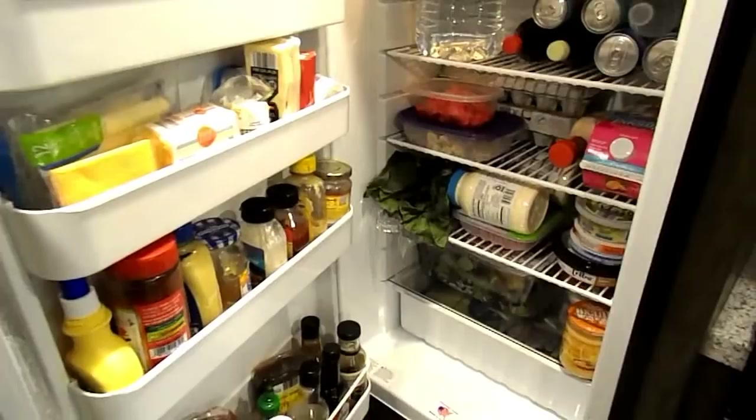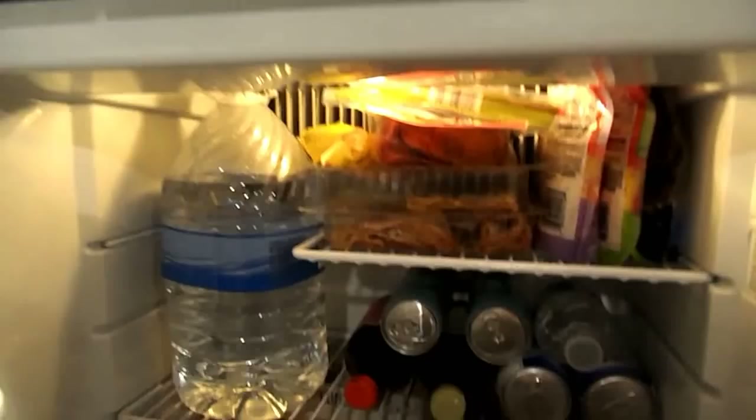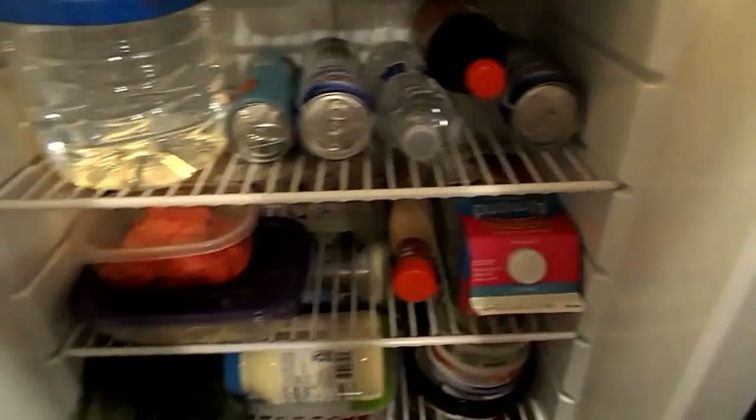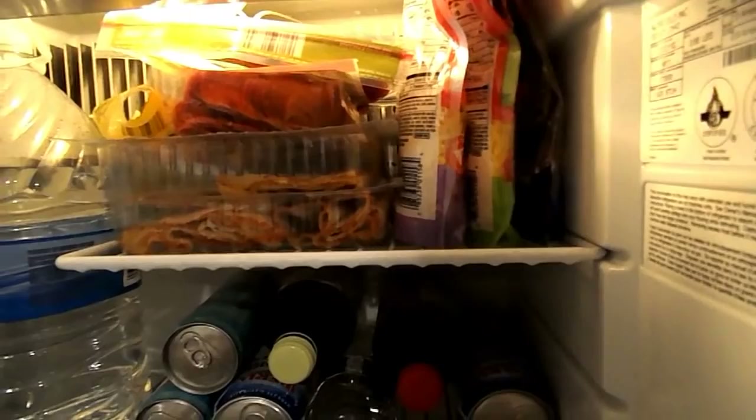Alright, last is the fridge and freezer. It's as organized as it's gonna get — it's pretty small so we work with what we got. On the top shelf all of our drinks go here: water, coconut water, sparkling waters, and kombucha — I love this brand so we got two of those. Up on another shelf we have all of our shredded cheese, lunch meats, and pepperonis.